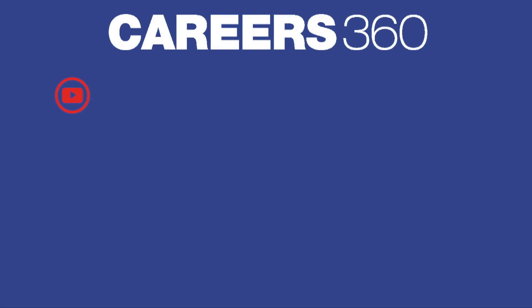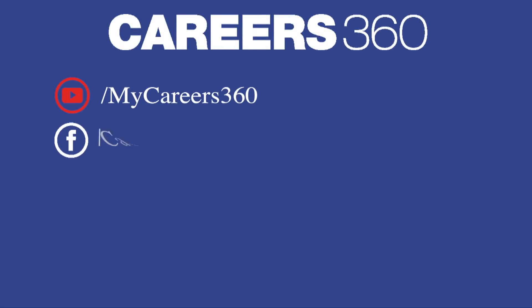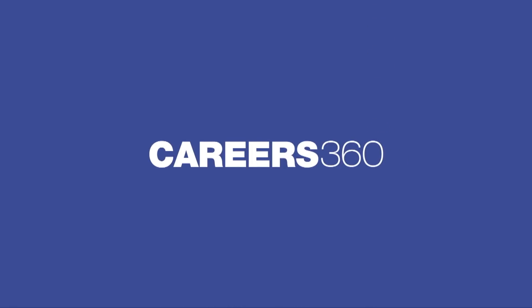Subscribe to our YouTube channel, follow us on Facebook, Twitter, Instagram, and visit the Careers360 website for more details.